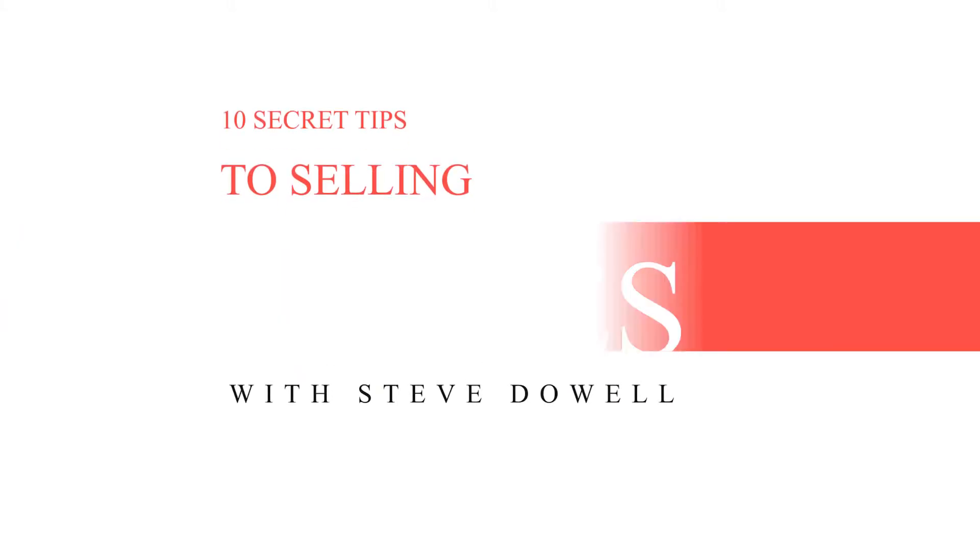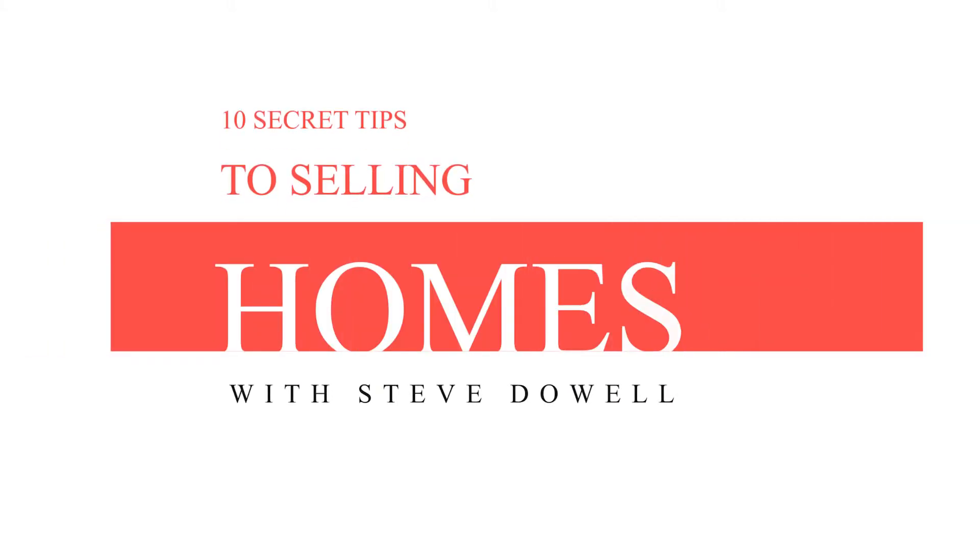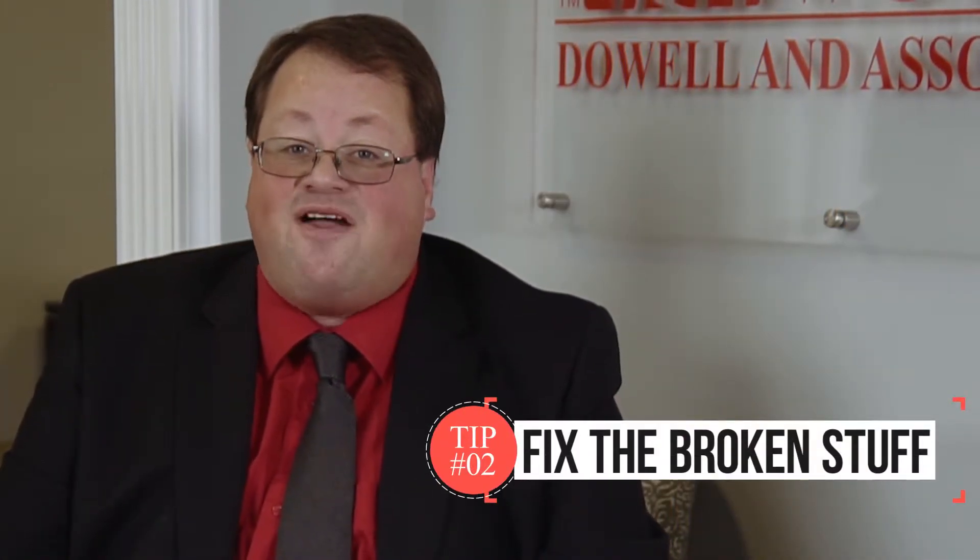Stephen Dow here with Realty World Dowling Associates. Today we're going to get started with best kept secret number two to selling your home the quickest and for the highest possible price. Tip number two may seem like a no-brainer, but I ran into a ton of people who think it should not be a priority in order for you to sell your house for the highest possible dollar.